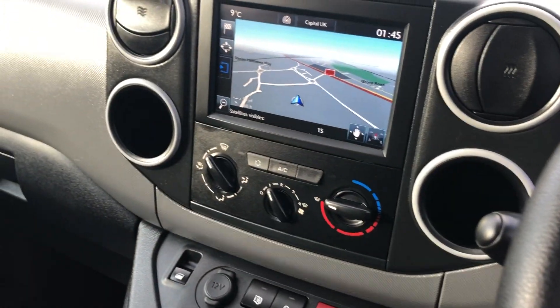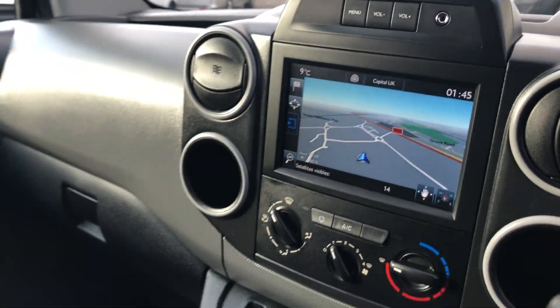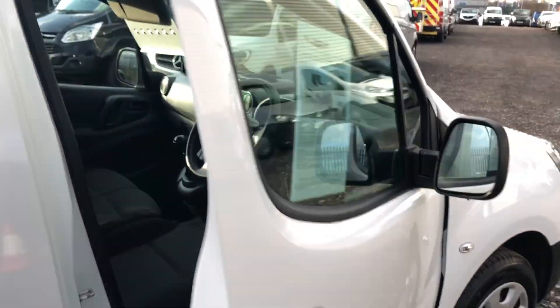It's also got air conditioning and sat-nav. If we go around to the rear of the vehicle.